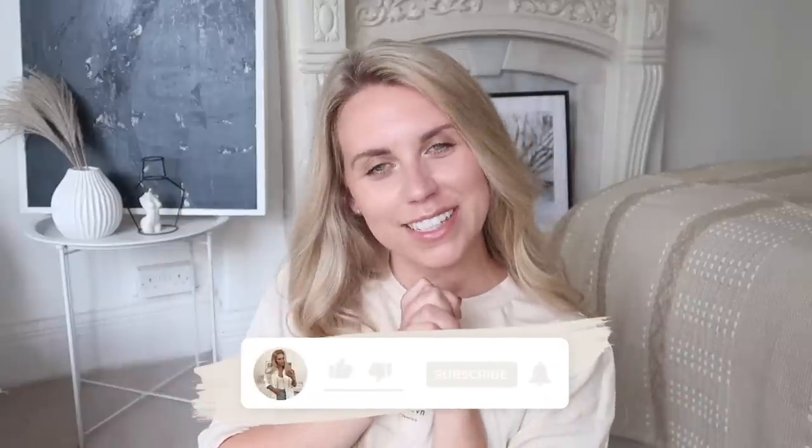Hi guys, welcome back to my channel, welcome back to a brand new video. Today I am filming a very exciting video. HomeSense has just started teasing us with a little bit of their autumnal goodness, which is one of my favourite autumnal pastimes — going shopping in HomeSense.